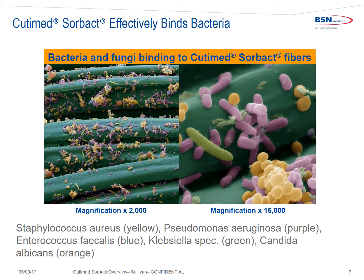Cutimed Sorbact effectively binds common wound bacteria, including Staphylococcus, Pseudomonas, Enterococcus, Klebsiella, and Candida. Studies have shown that bacteria bind at 10 to the fifth within 30 seconds of application and reach 10 to the eighth within two hours. Once bacteria are bound, they exhibit a decreased rate of replication, slower metabolism, and a decreased production of bacterial toxins.